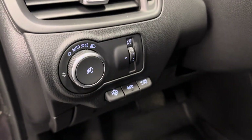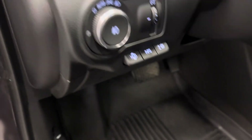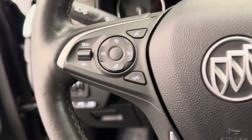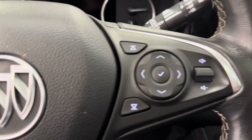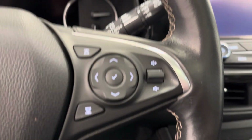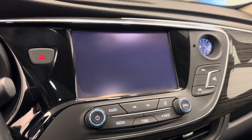Here we have our interior and exterior lighting controls with our HUD controls. The steering wheel features hands-free Bluetooth with cruise control settings and audio remote controls. This unit comes equipped with an AM/FM radio and is satellite radio ready.